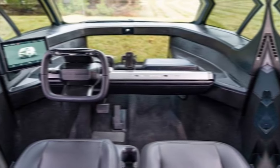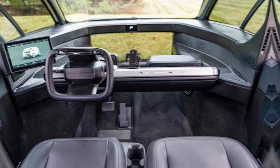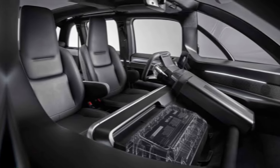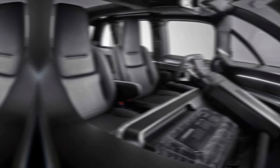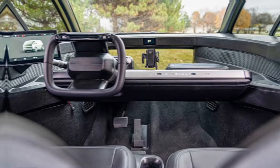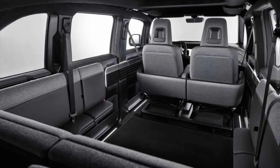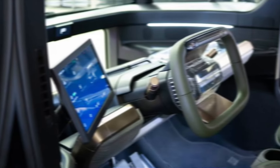Step inside the LV, and prepare to be wowed by its spacious, adaptable cabin. Forget cramped interiors — the LV offers ample headroom, legroom, and shoulder space, even for taller passengers. But the real magic lies in its modularity. Seats fold flat, creating a massive cargo area perfect for hauling gear, bikes, or even furniture. You can even swap out the entire bed for specialized configurations like a mobile workspace or a delivery van. This adaptability makes the LV perfect for individuals, families, businesses, and anyone who values flexibility.